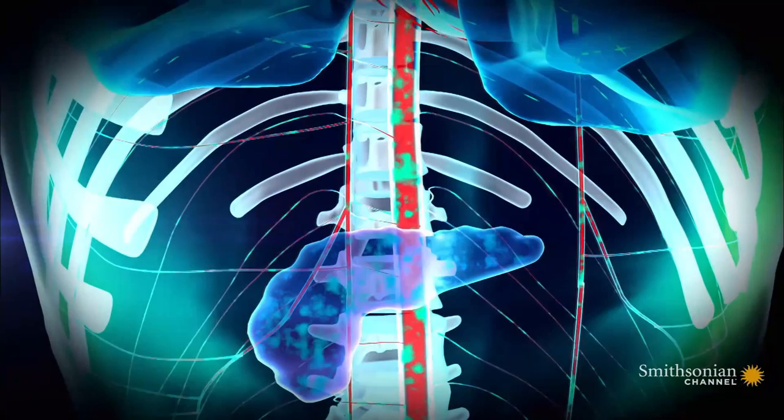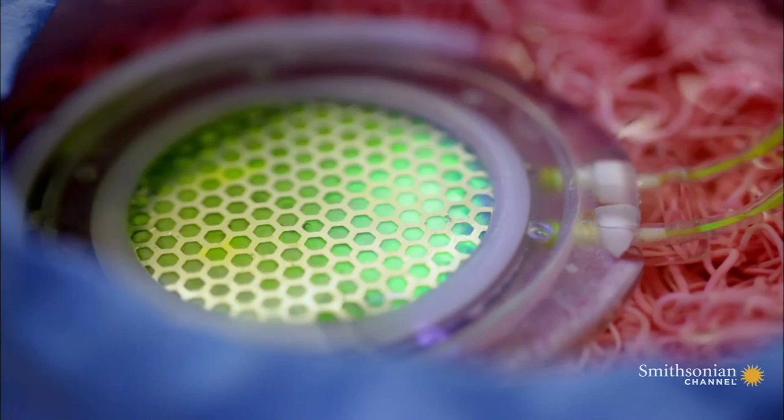The pancreas helps regulate blood sugar, the energy source that keeps our body running. This implantable pancreas reacts to rising blood sugar levels, releasing insulin to keep them in check.